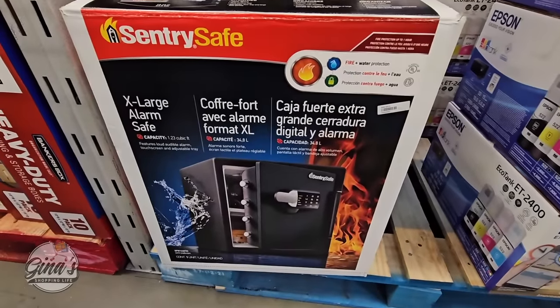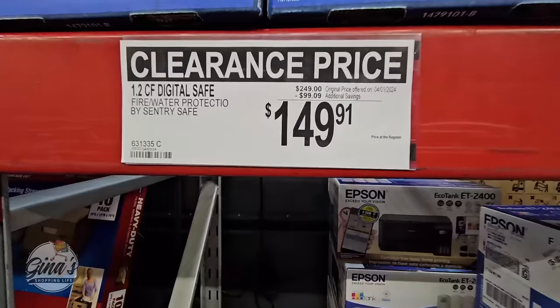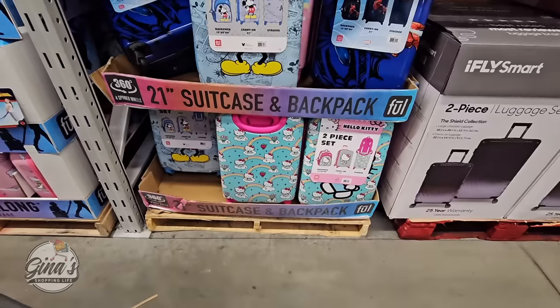The Citri Safe — this is x-large. It's alarm safe! I didn't know it had an alarm on there. That one is $150 after almost $100 savings, so really good clearance deals today.